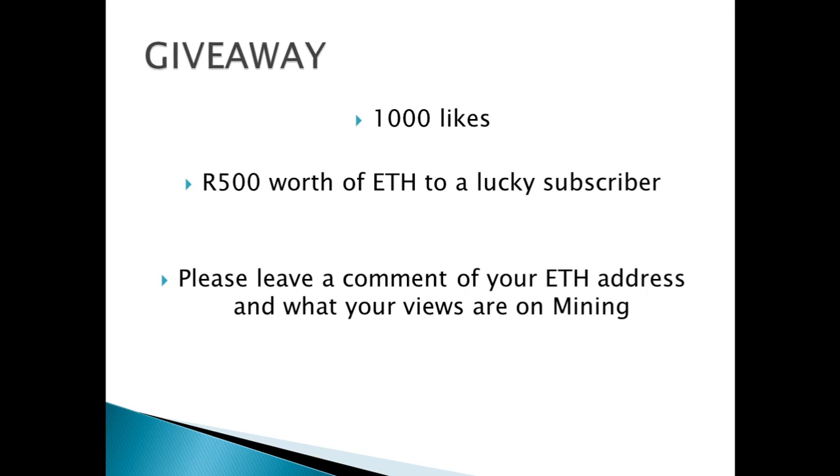As I mentioned, I will be giving away something at the end of the video. As soon as this video reaches 1000 likes, I will be giving away 500 Rand worth of Ethereum to a lucky subscriber. Please leave your comments down below with your Ethereum address and let me know what you think of cryptocurrency mining.